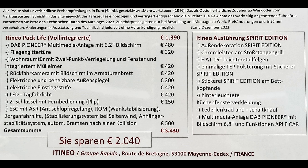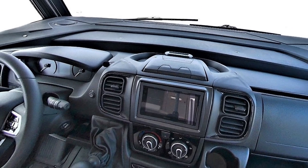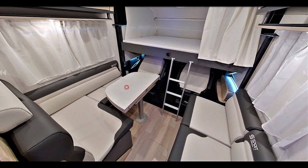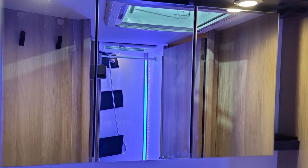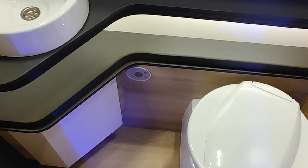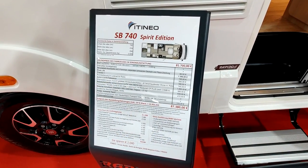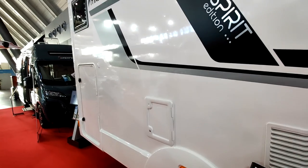Itineo SB740 Spirit Edition. Un gros bébé de 7,40 mètres de long. C'est un modèle que je viens de voir en version 6,60 ; ici c'est la version longue. Donc c'est un véhicule de 7,40 mètres de long, 2,34 mètres de large et 2,94 mètres de haut. C'est du 3,5 tonnes. Tarif à partir de 80 700 euros, et tarif modèle exposé ici : 87 380 euros avec des options.